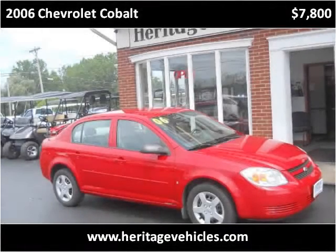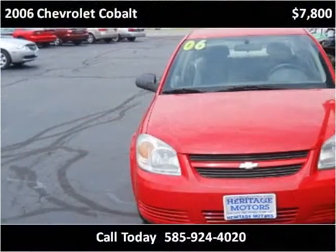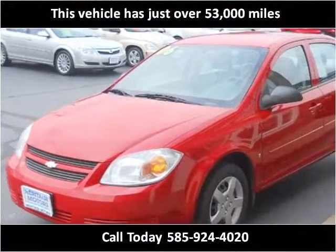This 2006 Chevrolet Cobalt is available from Heritage Motors. This vehicle has just over 53,000 miles.